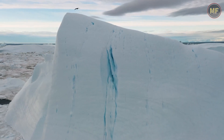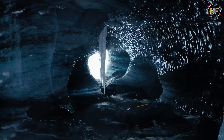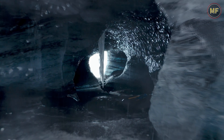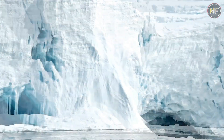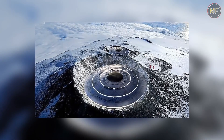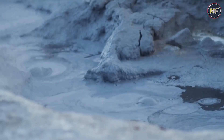The continent of Antarctica is a vast, cold, and beautiful place. It is also a place of mystery, as it is home to many secrets that have yet to be revealed. One of the most intriguing mysteries of Antarctica is what lies beneath its thick ice. Since Antarctica is covered in ice, it is difficult for scientists to study what is happening beneath the surface. However, there have been some recent discoveries that have shed some light on the mysteries of the Earth beneath the ice in Antarctica.